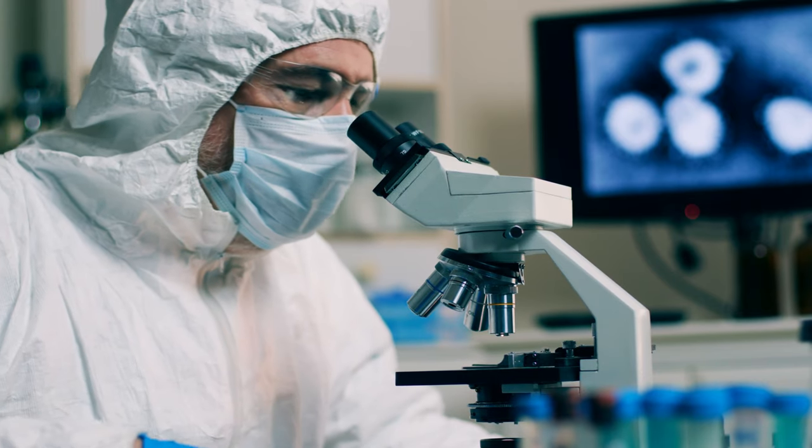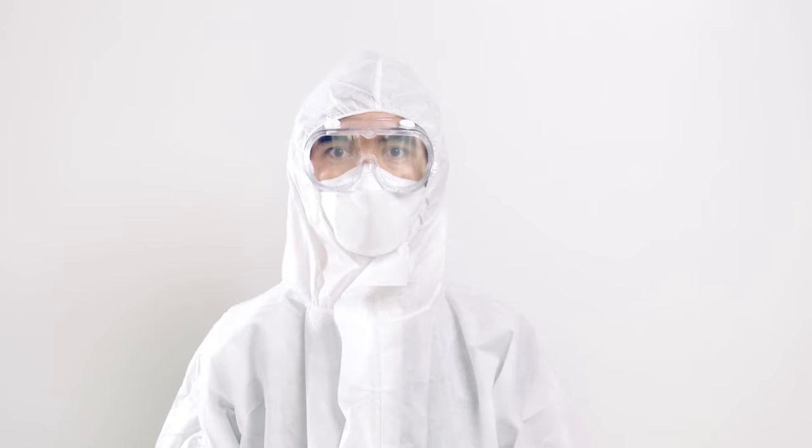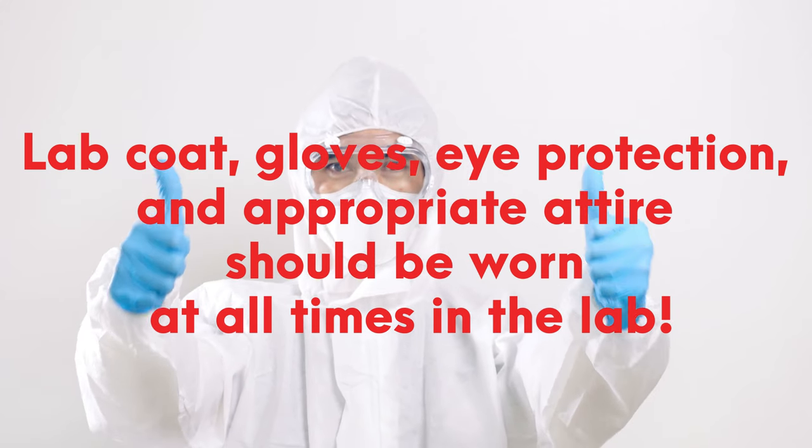Today's safety moment focuses on the importance of PPE and proper laboratory attire. It is imperative to wear a lab coat, gloves, eye protection, and appropriate attire at all times while in the laboratory.